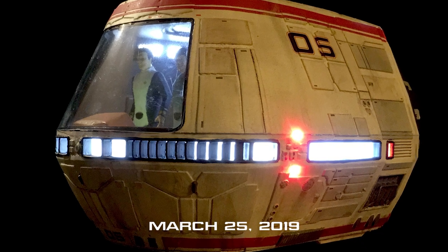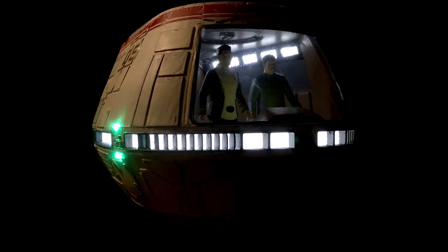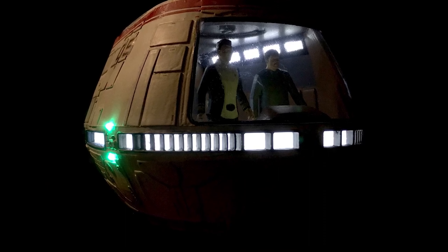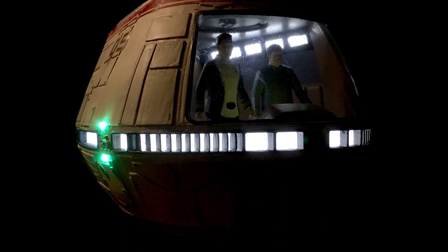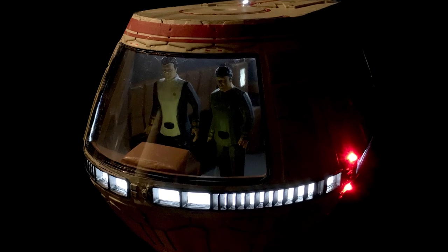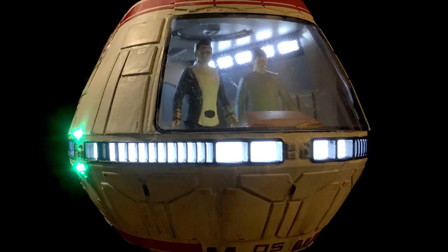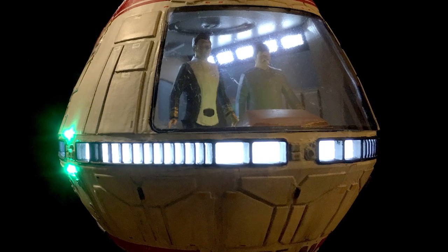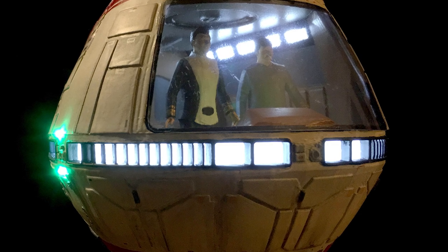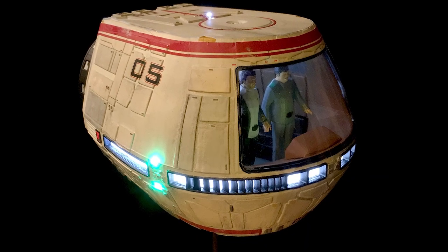March 25th, 2019. Today I have completed my 1/20th scale Star Trek: The Motion Picture travel pod model. This build was pretty much a labor of love — I really love this design and often wondered why it's never been made into a kit before. While it's far from perfect, I think my model turned out great and I'm very proud of the build. Here are some of my big learnings from the process.